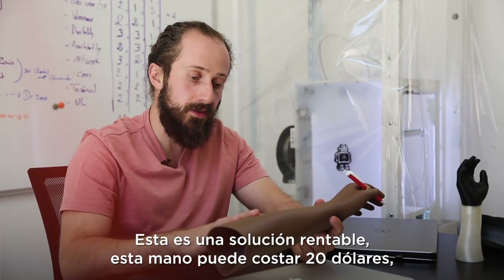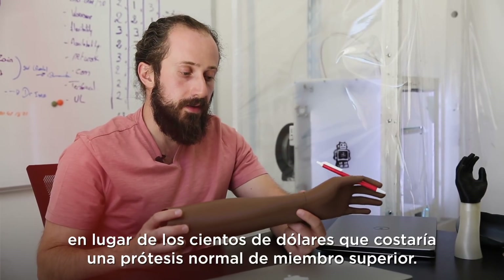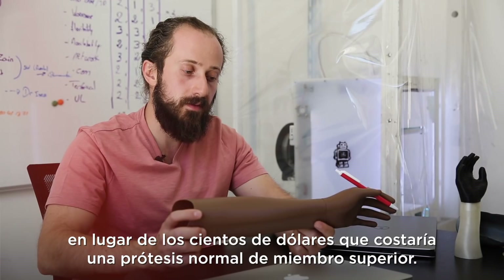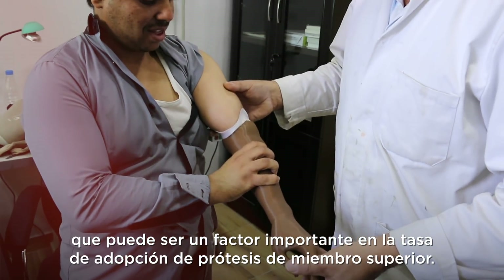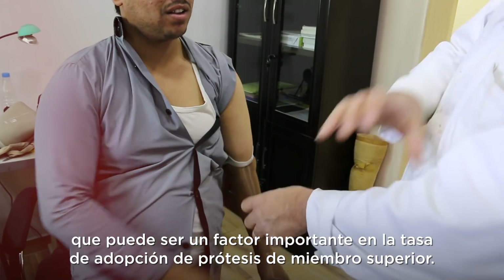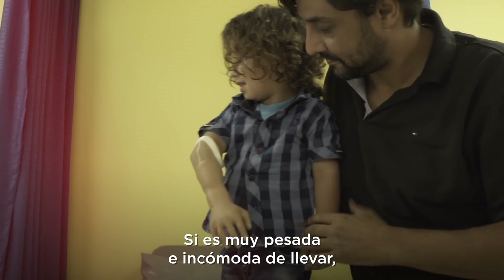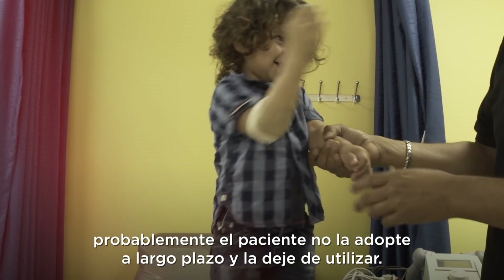This is a cost-effective solution. This hand right here can cost you $20, rather than the hundreds of dollars a normal upper limb prosthesis would cost. It also has the advantage of being lighter, which can be a huge factor in the adoption rate. If it's really heavy and cumbersome to wear, the patient will likely not adopt it in the long term and set it aside.